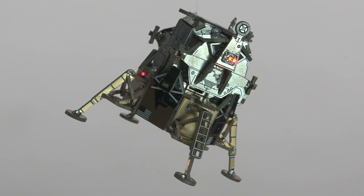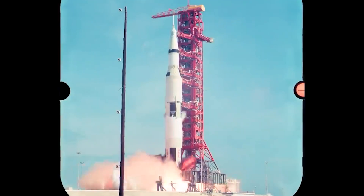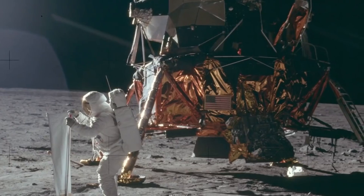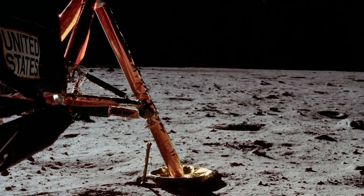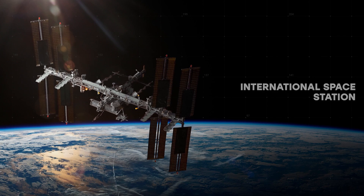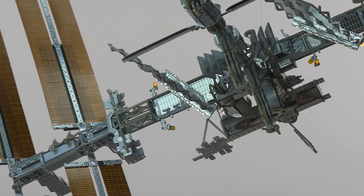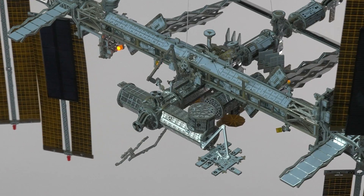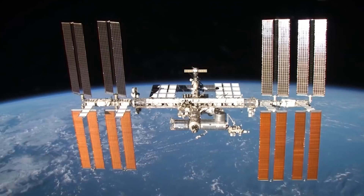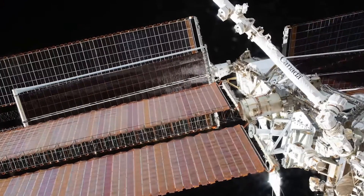Introducing 5 models of different space agencies. We have studied thousands of official documents and blueprints to create the most historically accurate and real models possible for lovers of space and technology. International Space Station — the biggest creation developed by experts from 15 countries. It is a symbol of unity and innovation. Add solar panels to the ISS that will power it up.